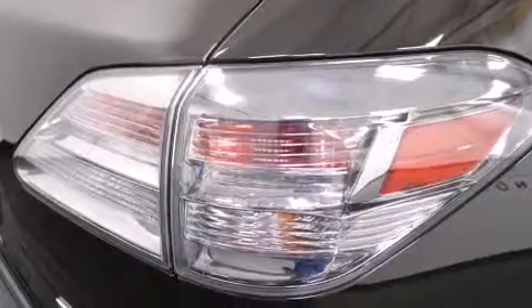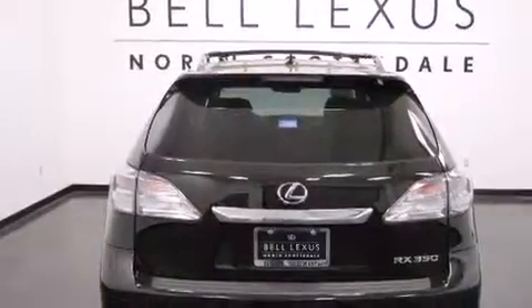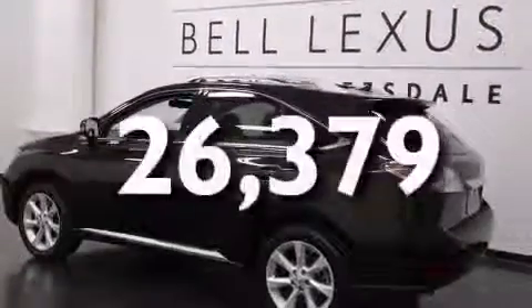All of the following features are included: alloy wheels, dual power seats, a CD player, air conditioning, and this vehicle has less than 27,000 miles.